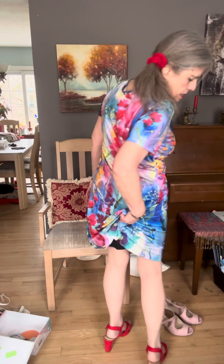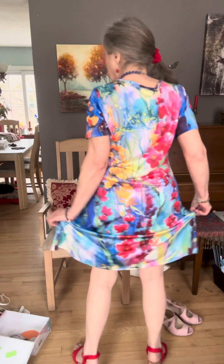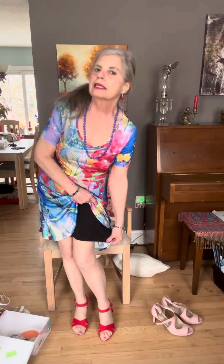Here are the red shoes — they are also suede, open front, open back. I'm also wearing a little black slip; it's nothing fancy, it's just a little black slip.